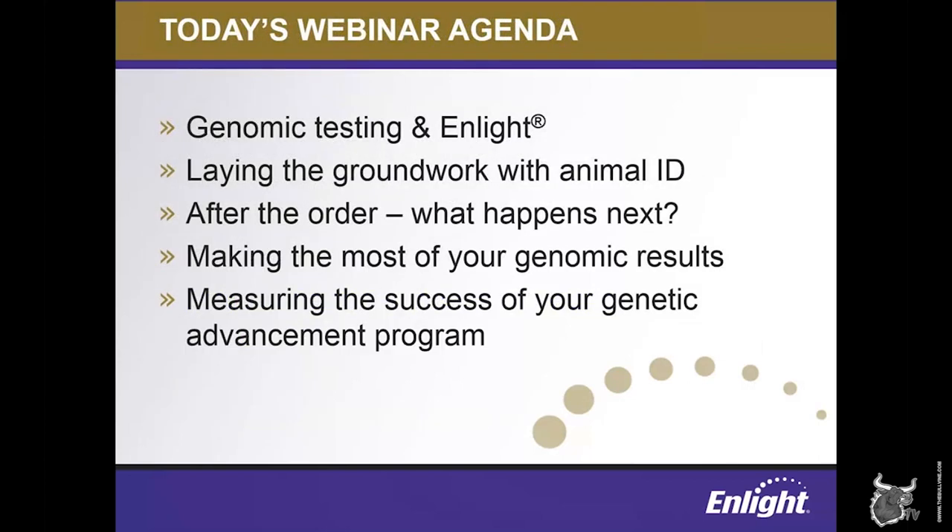I wanted to start by laying out our agenda for today's session. I'll start by giving a quick introduction into our Enlight genetic management tool, and then spend some time walking you through the steps between the time you place an order and get your results. Finally, we'll spend more time going in-depth on the tools that are available to help breeders make the best use of their results, and also measure the success of your farm's genetic advancement program using Enlight.